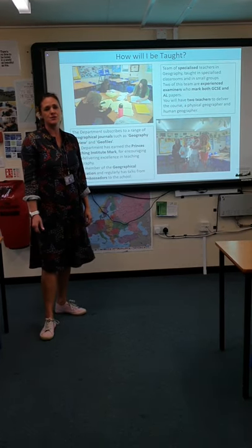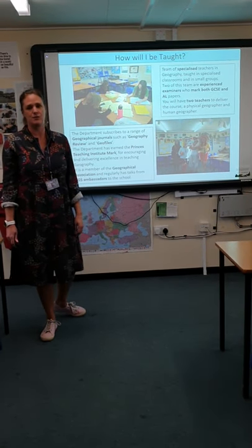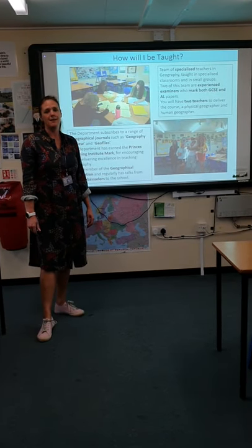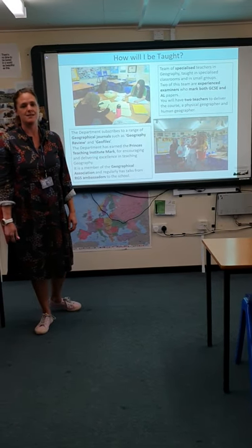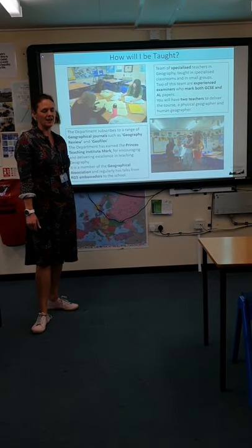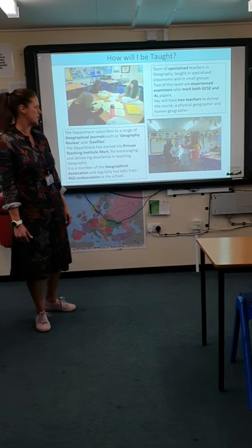We've got specialised classrooms and geography huts out in the field, and some of our own specialised field equipment. Two of our team are experienced examiners who have examined at both GCSE and A Level, so they help support the rest of the team in how to best support you in marking your exams.